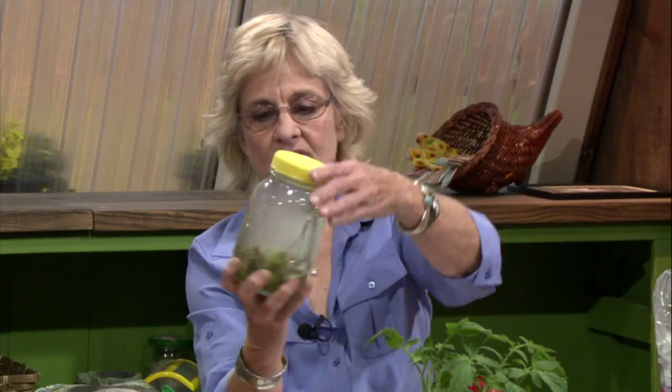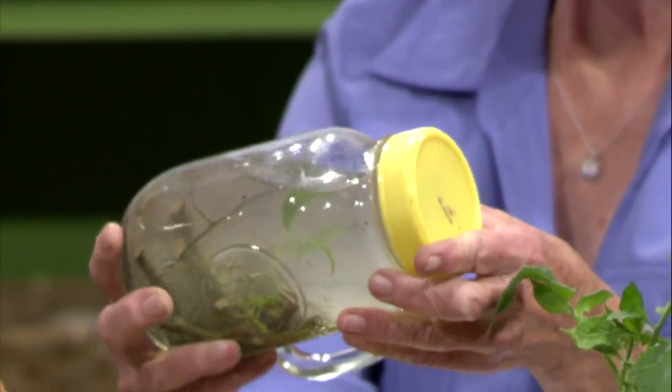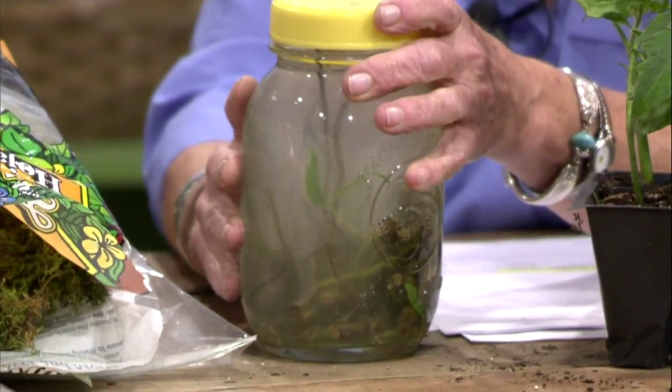We know that willow trees root really easily — you can just pull a branch off, stick it in the ground, and within a week or so you've got roots and another willow tree. There is a really potent rooting hormone in that plant. What the old-timers used to do was take little branches about as big as a pencil, chop them up, macerate them a little bit with a hammer, then put them in water. That's the willow water I used to soak my cuttings in for a few hours — just the stem ends. They rooted within five days, with root initials coming out.